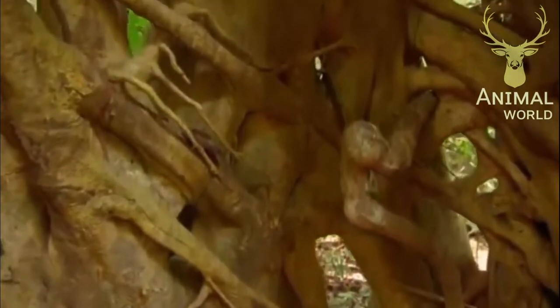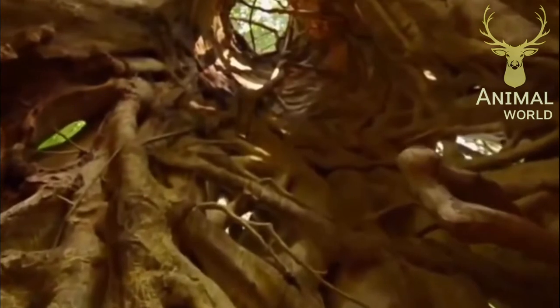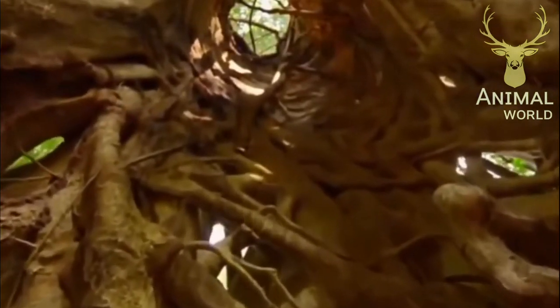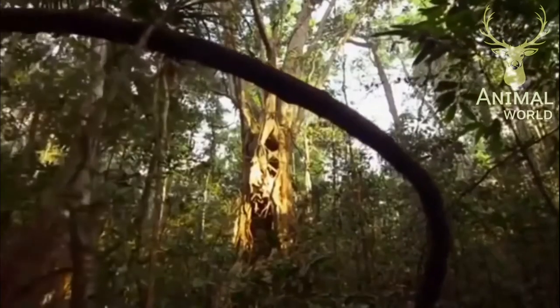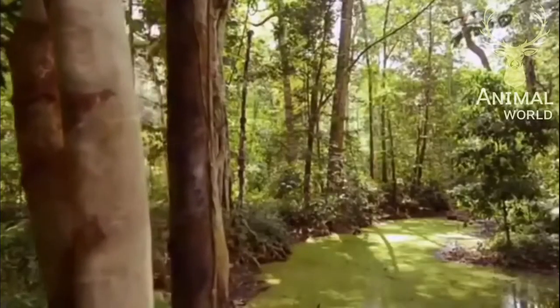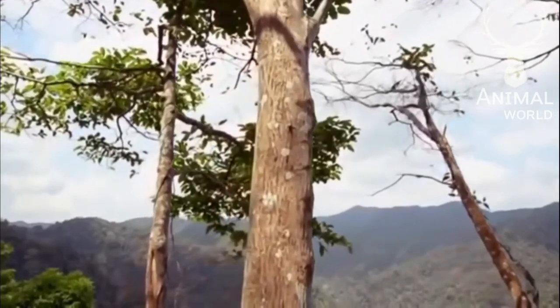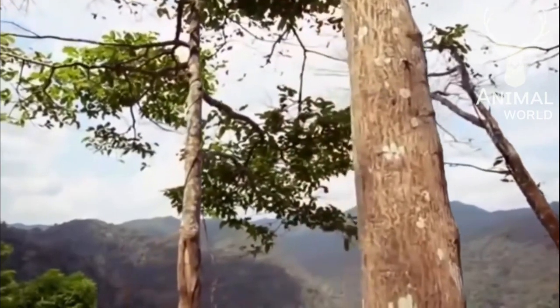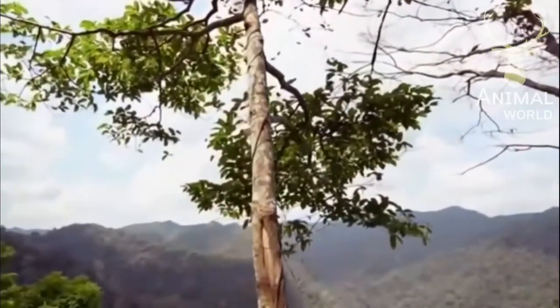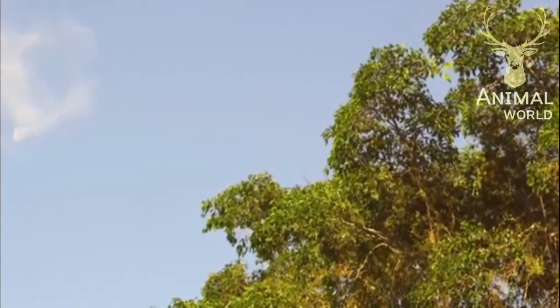The tropical rainforest is home to a wide range of trees. Like abstract objects of art, they reach majestically for the sky. There is a lot of life in the rainforest canopy, big and noisy life.